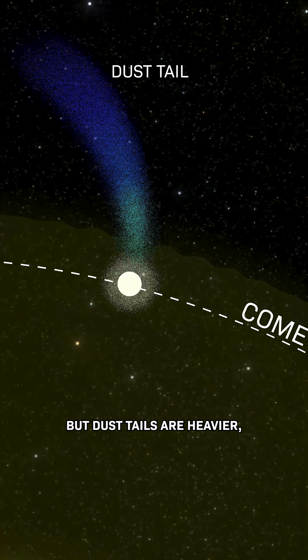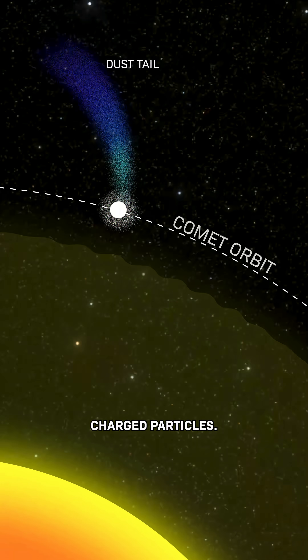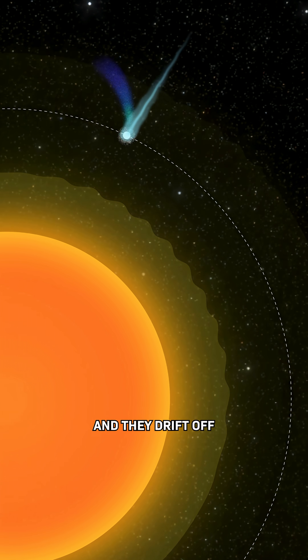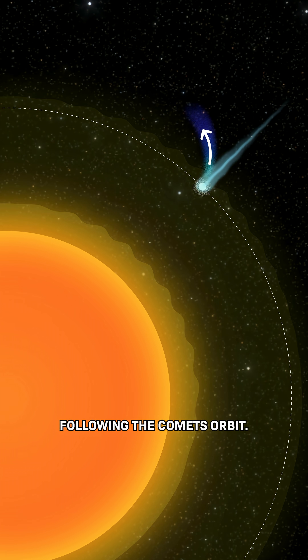But dust tails are heavier, and they don't have those electrically charged particles. Pressure from the sun's radiation pushes the released particles away from the comet, and they drift off in a slightly curved path, following the comet's orbit.